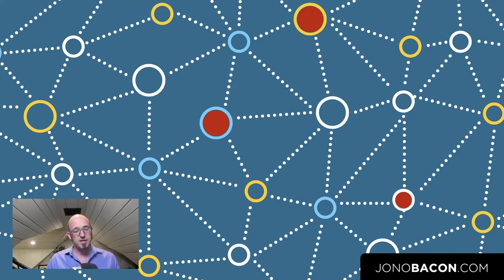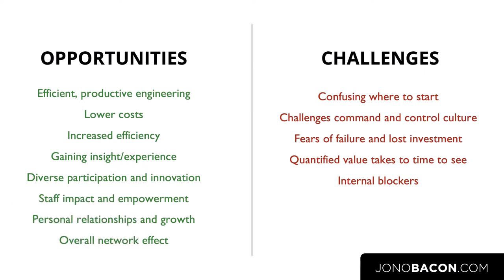The good news is there are a lot of opportunities if you understand how to do this well: you can develop more efficient and productive engineering, lower the costs of software acquisition and deployment, gain insight and experience, diversify the level of innovation happening in your organization, and have a real impact on staff empowerment. As a general rule, engineers love working on open source projects, building personal relationships and benefiting from that network effect. But there are challenges — it's confusing to get started, it challenges that command-and-control culture, and if you manage your own software inside a business you're in charge, but in open source you're participating in a commons.